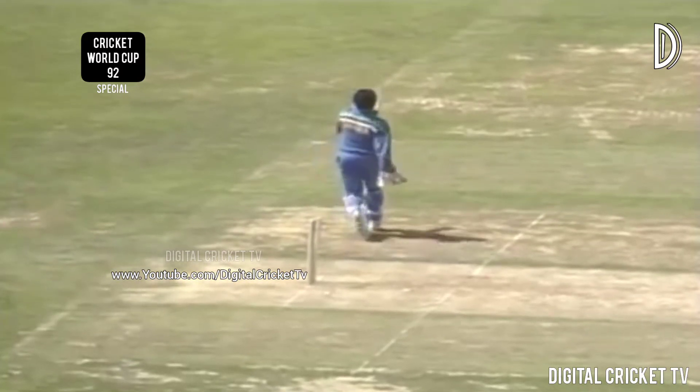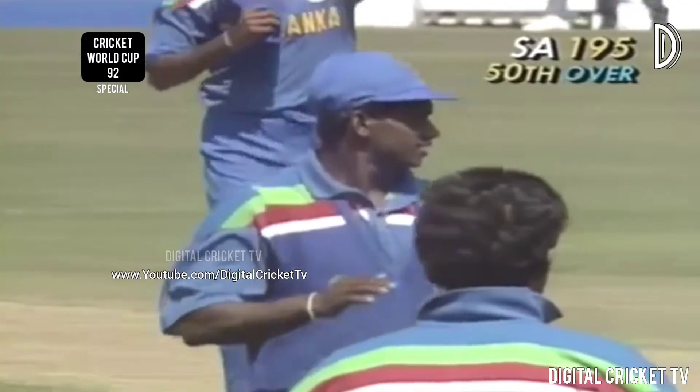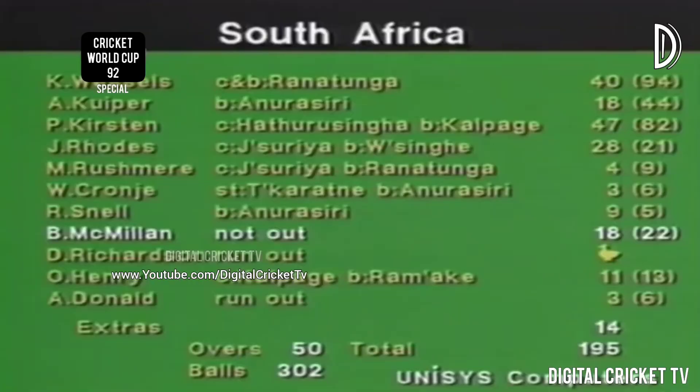Umpire Woodward says out, but it was touch and go. What a good display in the field — Jayasuriya the star with two fine catches. But all round, a fine performance by the Sri Lankans.